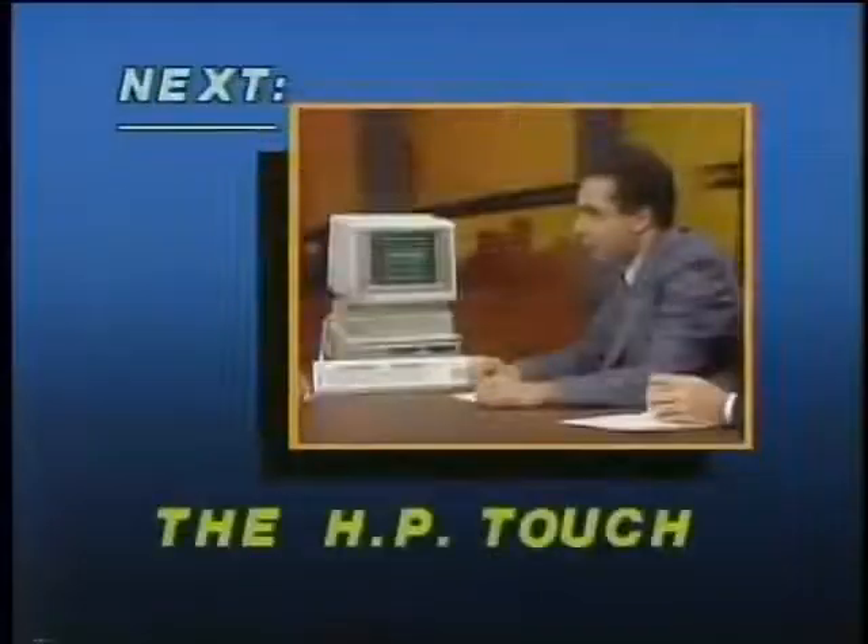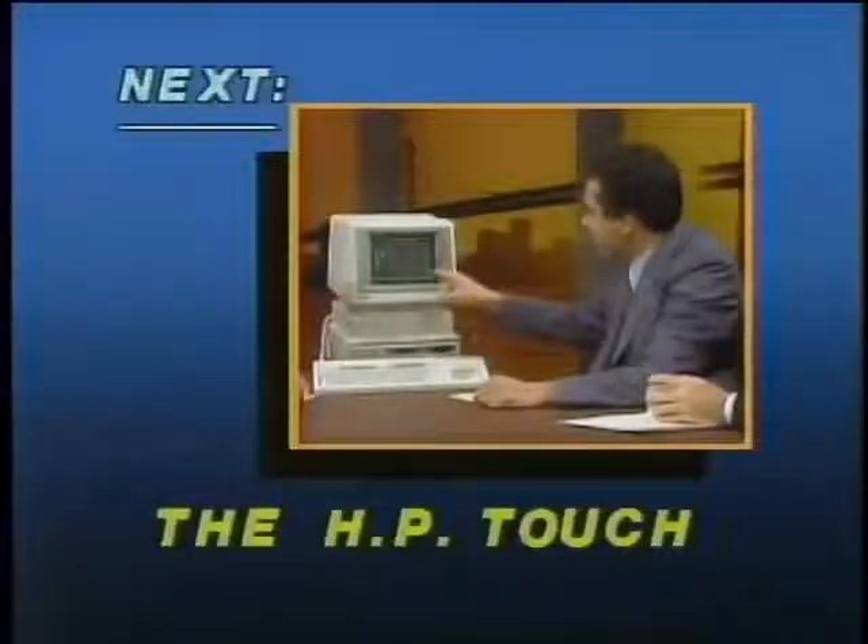Speaking of the newest thing, in just a moment we're going to take a look at one of the newest examples of a microcomputer, the HP150 — a computer where your fingers can do the talking. Joining us now is Cyril Yansouni, general manager of the personal computer group at Hewlett-Packard. Maybe you could run a demonstration program for us and particularly point out the new technology aspects of it.